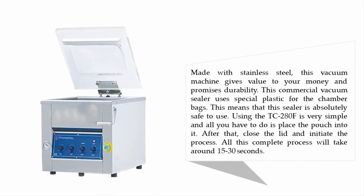Made with stainless steel, this vacuum machine gives great value for money and promises durability. This commercial vacuum sealer uses special plastic for the chamber bags, making it absolutely safe to use. Using the TC-280 F is very simple — just place the pouch into it, close the lid, and initiate the process. The complete process takes around 15 to 30 seconds.